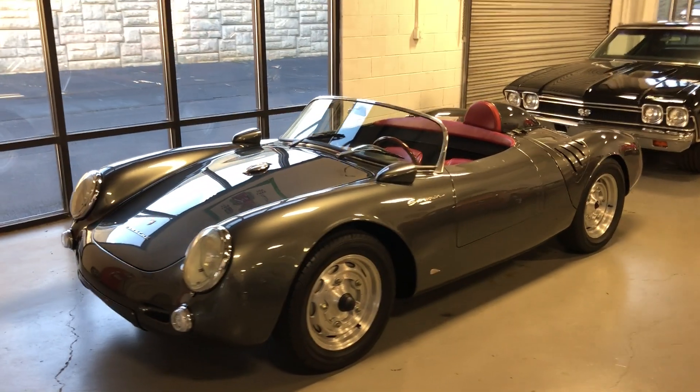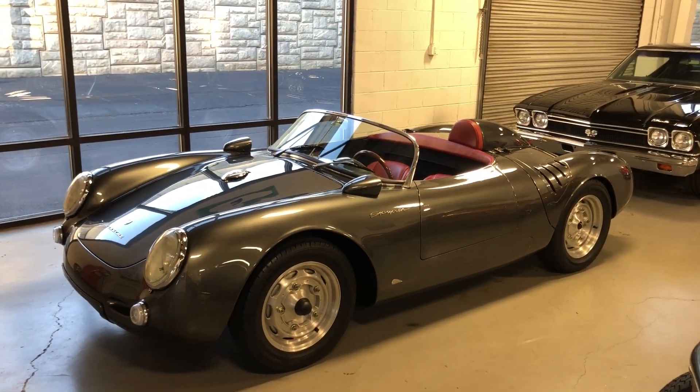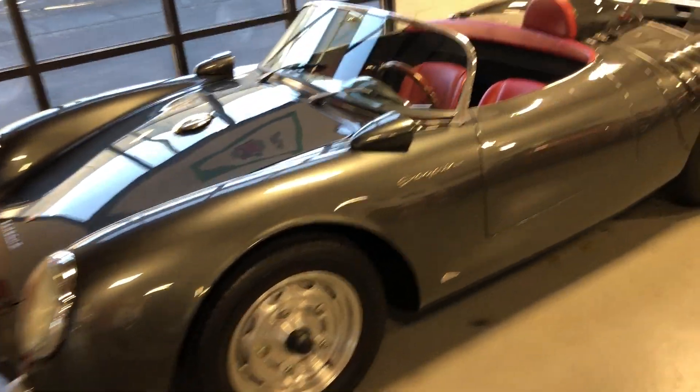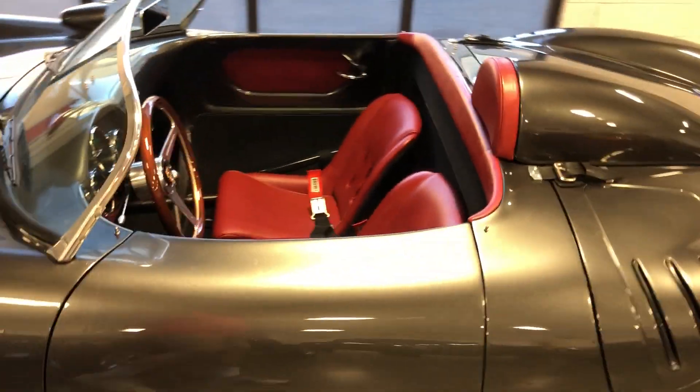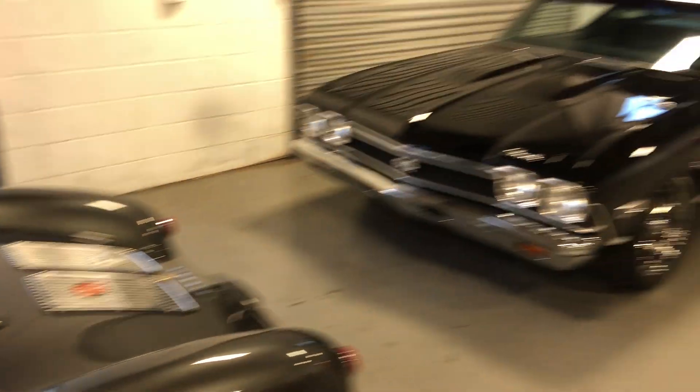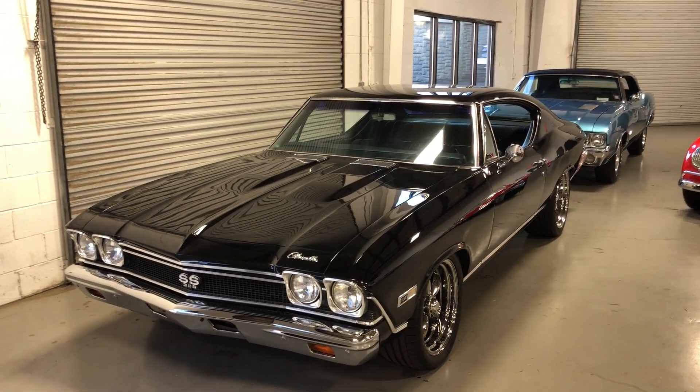Beautiful 1955 Porsche 550 Spyder replica. This thing's got a Porsche Type 4 motor in it, 1,600 miles. Really cool car. We do Porsche 356 Speedster replicas as well — currently don't have any here, but you'll see those on our website. We're the East Coast dealer for one of the builders.